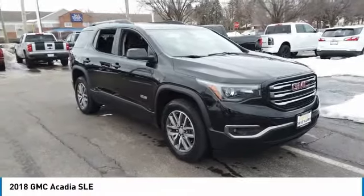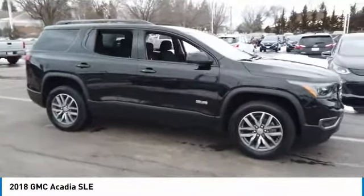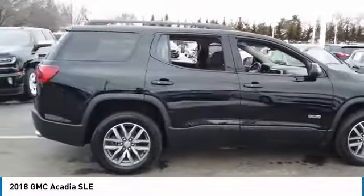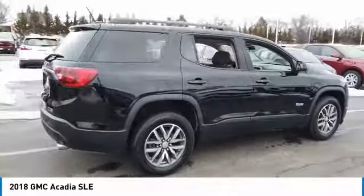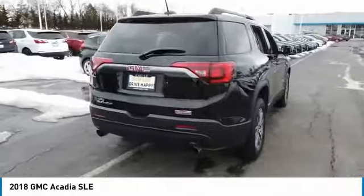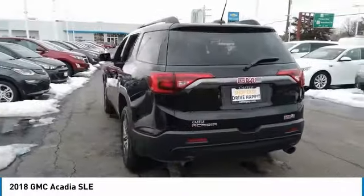Stop by and take a look at the 2018 Acadia. The GMC Acadia has great capability coupled with exceptional safety, offering better highway fuel economy than any other 8-passenger SUV, advanced technology and thoughtful ergonomics. The Acadia is a premium utility that rejects compromise.